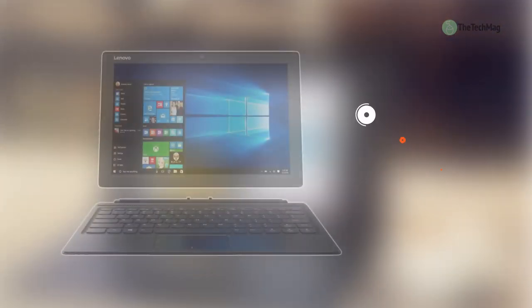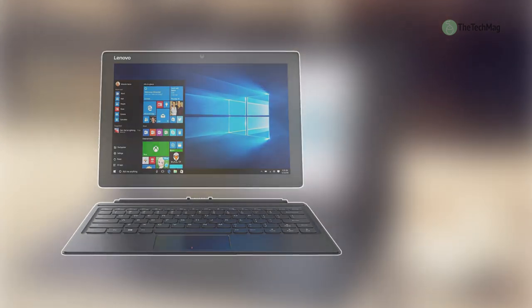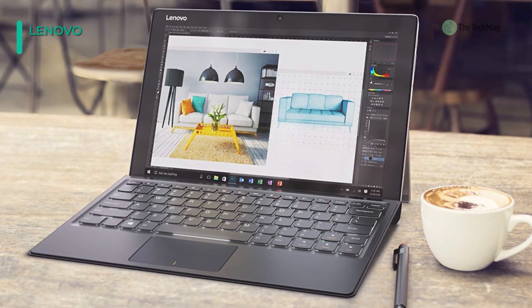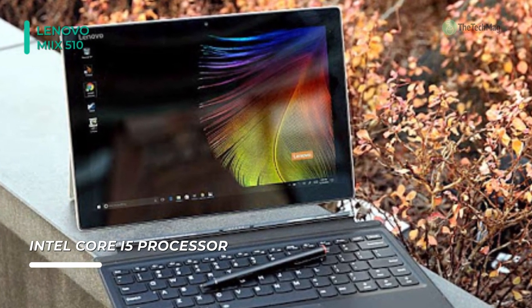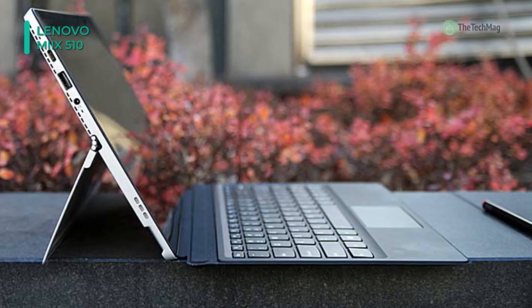Next up on the list we have the Lenovo Miix 510. This convertible laptop includes a detachable keyboard and a unique watch-band hinge that adjusts up to 150 degrees, helping you find the perfect viewing angle for work or play. It is equipped with a 12-inch detachable vibrant Full HD touchscreen display with Dolby-enabled stereo speakers, excellent for binge-watching on the couch or listening to your favorite music.